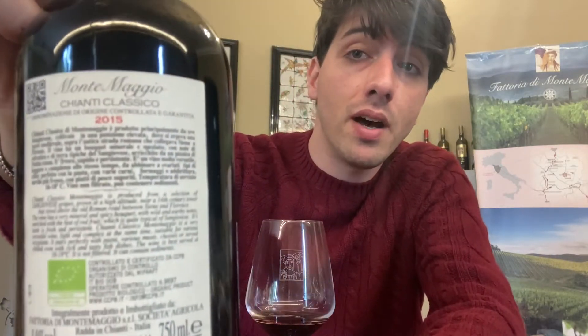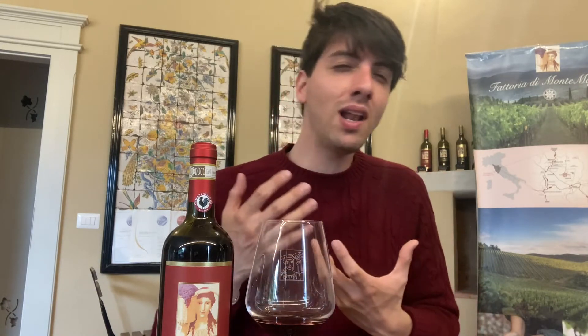Let's start with the first wine: the Chianti Classico di Montemaggio, which is the 2015 vintage. This wine is our entry-level wine, although I don't really like that word, because before it's released on the market it usually takes five or six years. I think it's really mature, quite complex, so I prefer to call it the Chianti Classico standard.